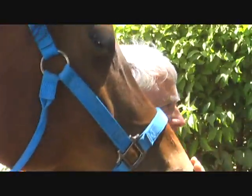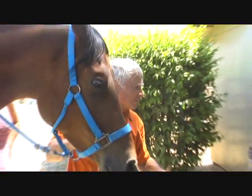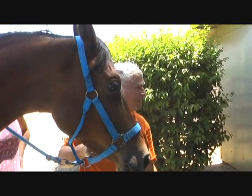You have teeth like horses have teeth, right? Sometimes they are sharp and they bite their cheeks. You know what we do to horse teeth when they are sharp, when they bite their cheeks?